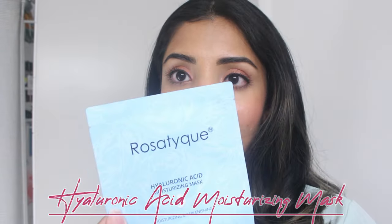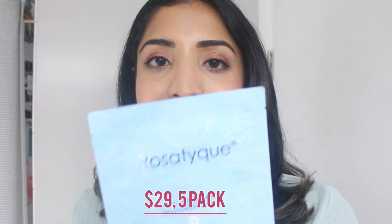This next product is not a serum or emulsion but a very moisturizing mask. I received it in my Kindra Beauty subscription box — it's the Hyaluronic Acid Moisturizing Mask from Rosatik. I got one in the box, loved it so much I repurchased it from Amazon. It comes in a four or five pack. My skin was so soft and smooth after using it, and I keep it in my fridge so it's very cooling for redness. It has oat extract, licorice root extract, and other nourishing ingredients.